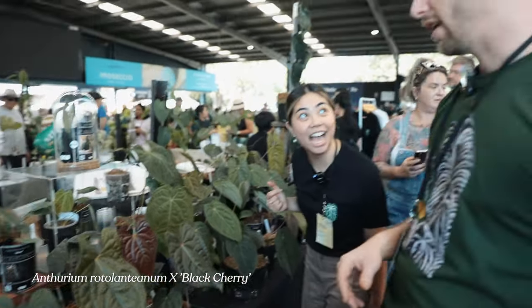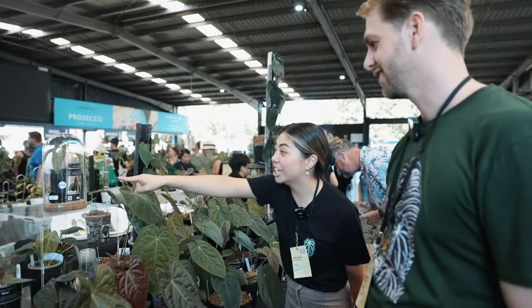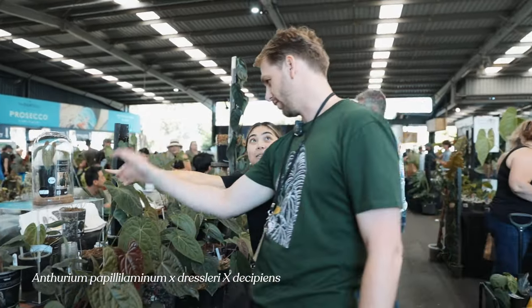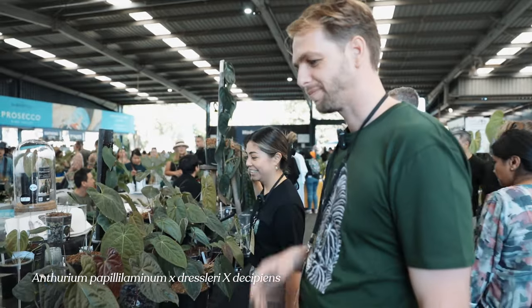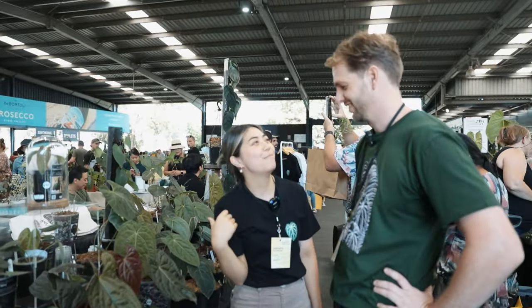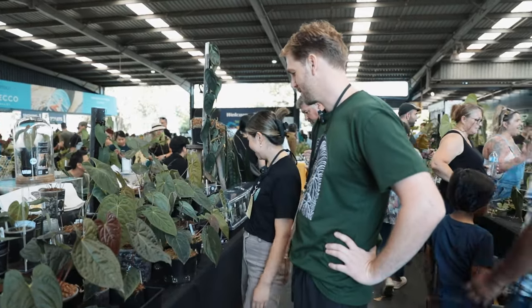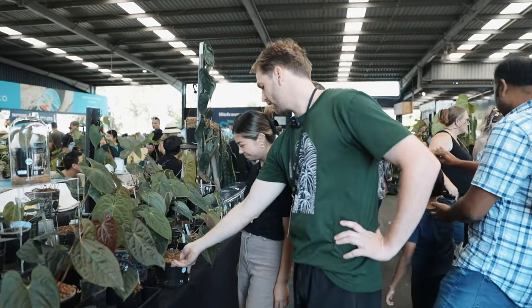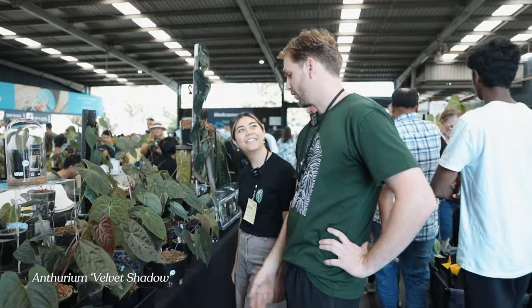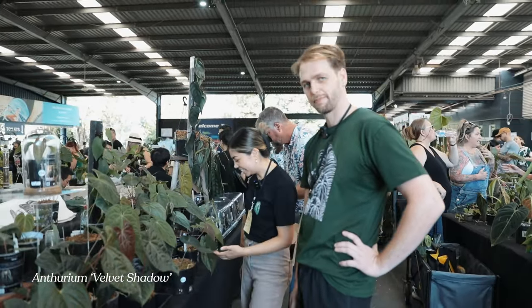I'm glad that I didn't come here and look at all your stuff before I opened — I would be under anyway! So interesting. This is like Velvet Shadow — the mother plant to Velvet Shadow. Wow, from JS. That's insane.